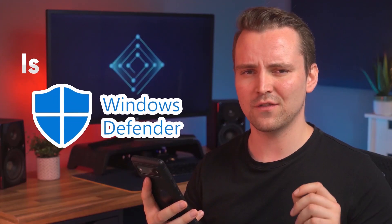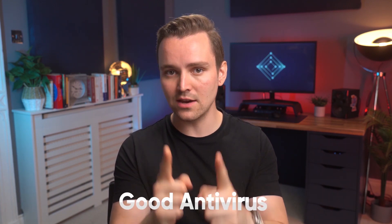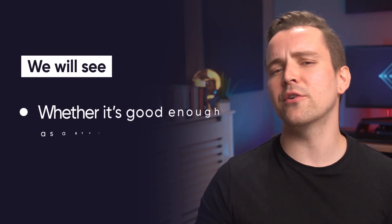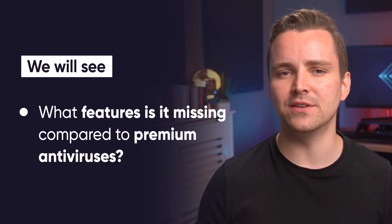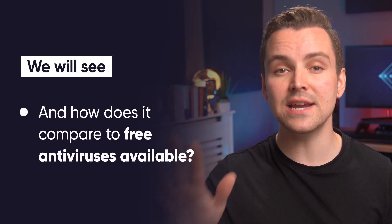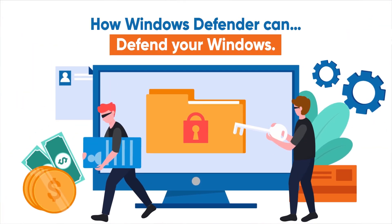Besides, all computers come with antivirus software these days, right? But this does raise a question: is Windows Defender good enough to stop this madness and protect my computer? Let's start by looking at how Windows Defender can defend your windows.